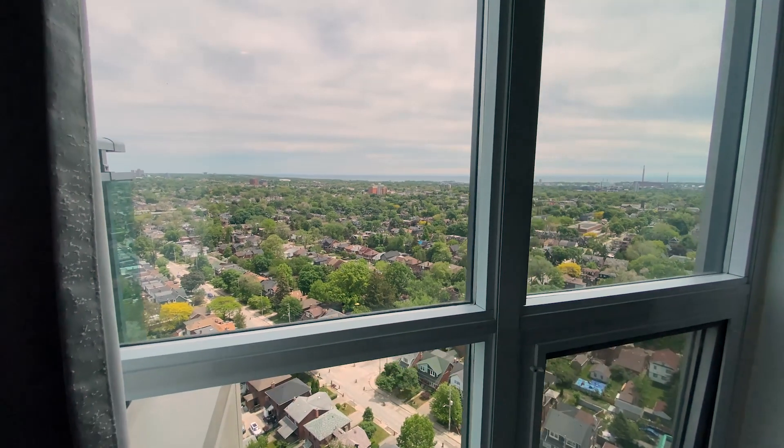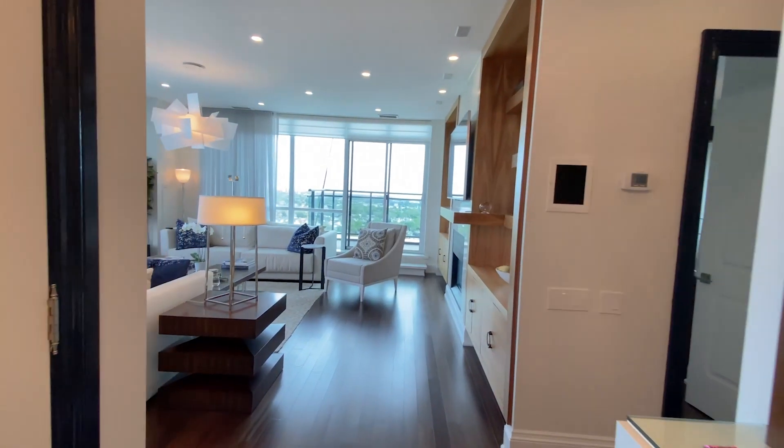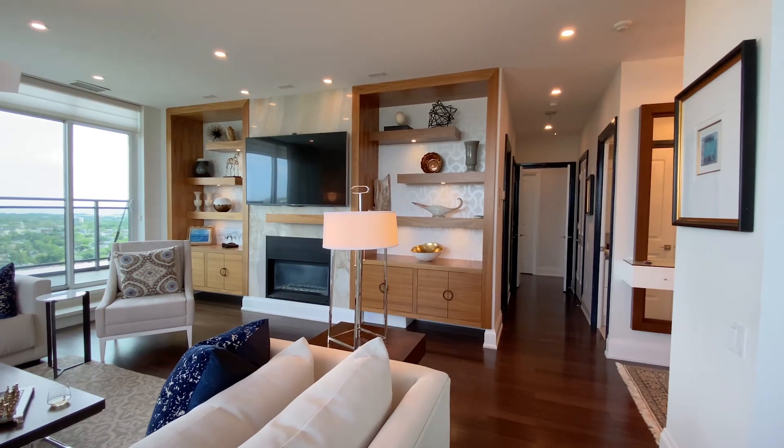Hey there, Eric here with Scoglin Homes at RE-MAX Hallmark. I'm here at my brand new, beautiful listing at Minto Sky, 1048 Broadview Avenue, Penthouse 2. This 2 plus 1 bedroom, 2 bathroom suite has 1,554 square feet of functional, luxurious living space.